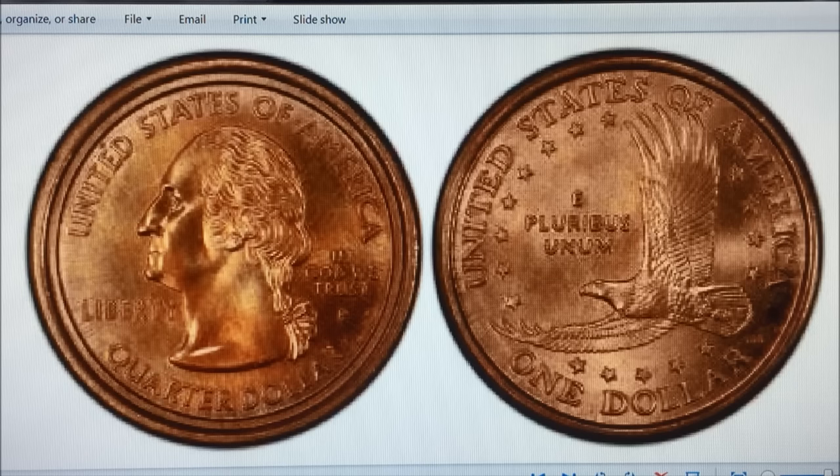How significant is that? Well, they've sold for various prices, but one of them sold in August of 2012 at Stack's Bowers for a record price of $155,250. So imagine how much Mr. Bullock has invested in those 12 coins.